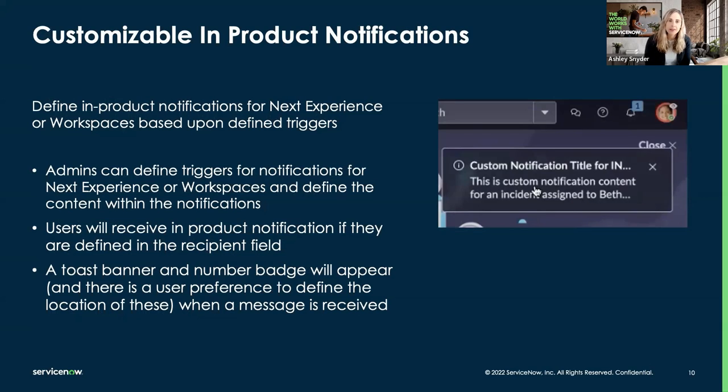The next feature is customizable in-product notifications. We do have the ability to do notifications in Next Experience with a toast banner at the top when a notification occurs. In previous releases, this was really only limited to workspace notifications put out by product teams — they weren't really customizable. But now in Utah, you can as an admin go in and create your own notifications. I'm going to demo creating a notification when a work note is updated on an incident record, which will appear for the assigned-to person. These are configurable in the Utah release.